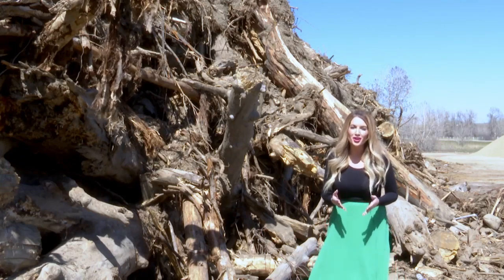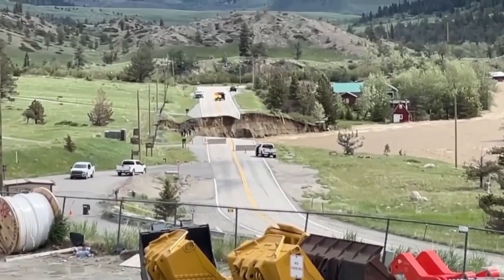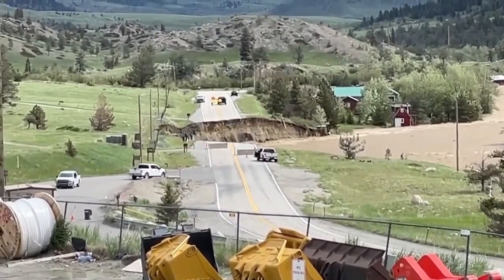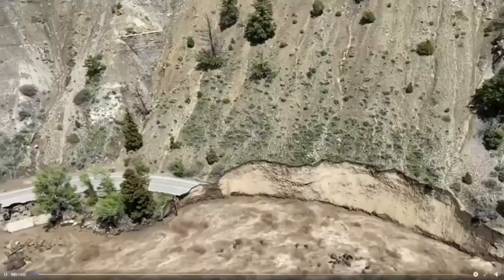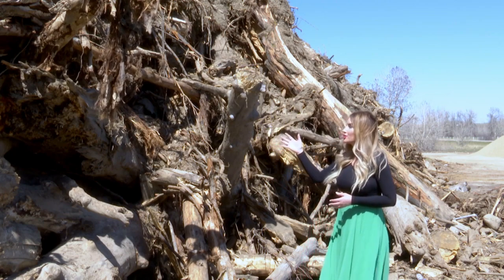A lot of folks in Montana want to know: where did the homes go? Where did the hot tubs go? Where did our bridges and roadways go that fell into our waterways during last summer's historic flooding? Well, this right here is what 6,000 cubic yards of vegetative debris looks like.